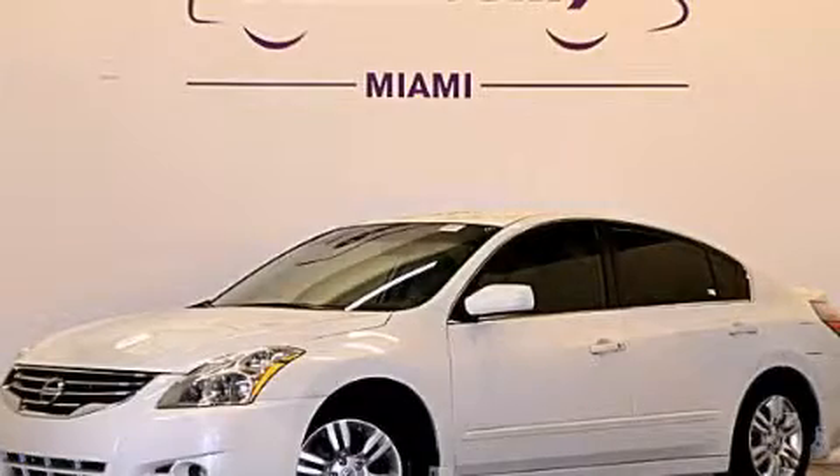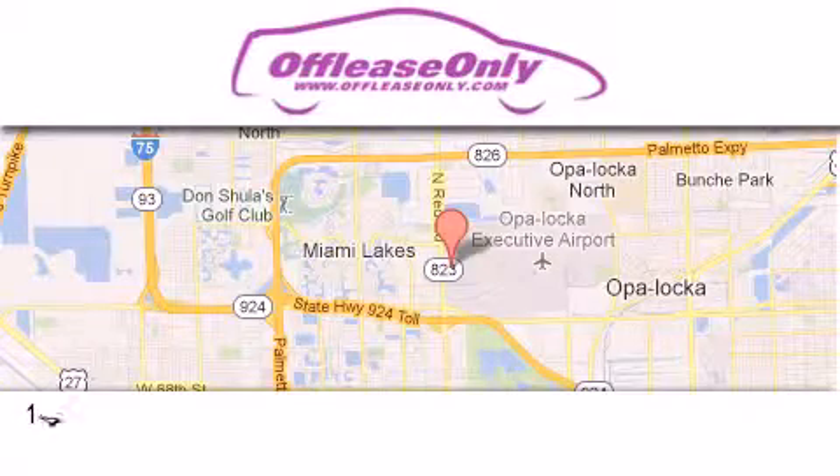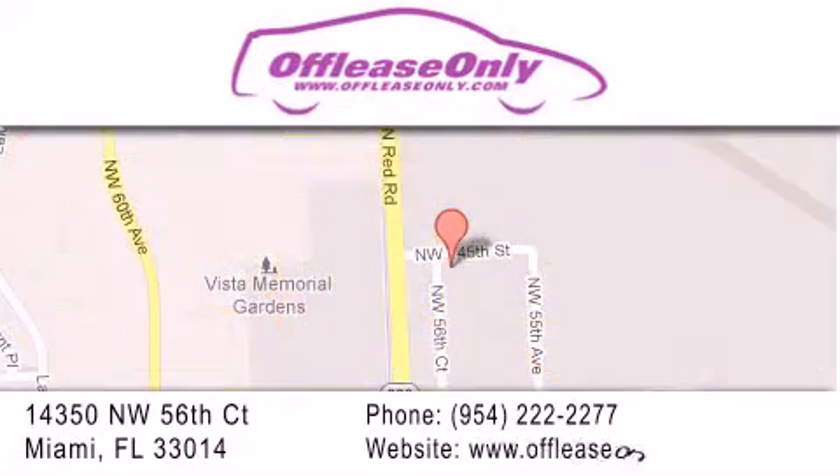Contact us today to arrange your test drive. Off-Lease Only Miami is located at Northwest 145th, just east off 57th Avenue, south of 826 and north of Crotigny. We apologize for some navigation systems not recognizing our address. Please call us if you get lost.